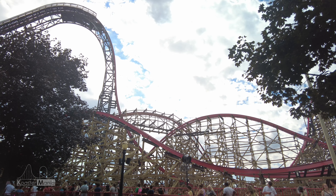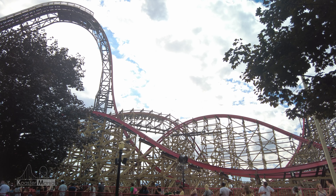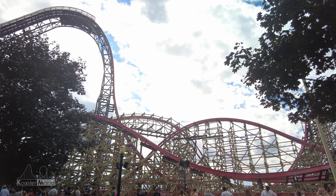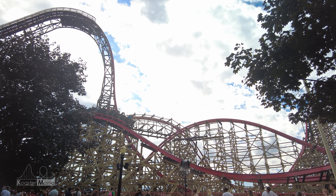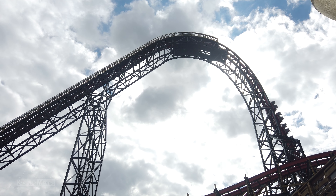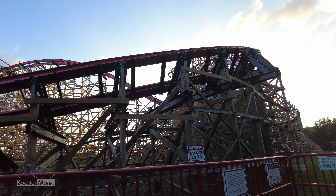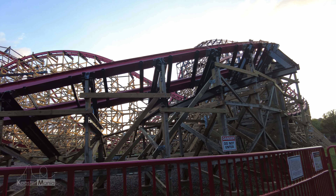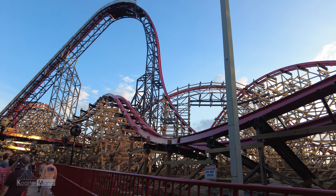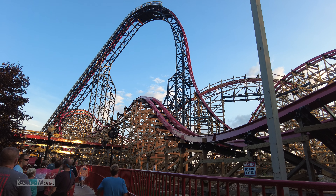Not only does Wildcat have a great layout, but it may even be argued that it's one of the best layouts. Comparing it to other RMCs, this ride succeeds in the fact that it is not repetitive. Many other RMCs of old have trended towards more repetitive layouts with tons of bunny hills, but not this one. It really is interesting to see the difference in design philosophy that Joe Draves shows compared to Alan Schilke's designs. This coaster truly is one of the greats, and I can't wait to see what else this new designer has in store for us.